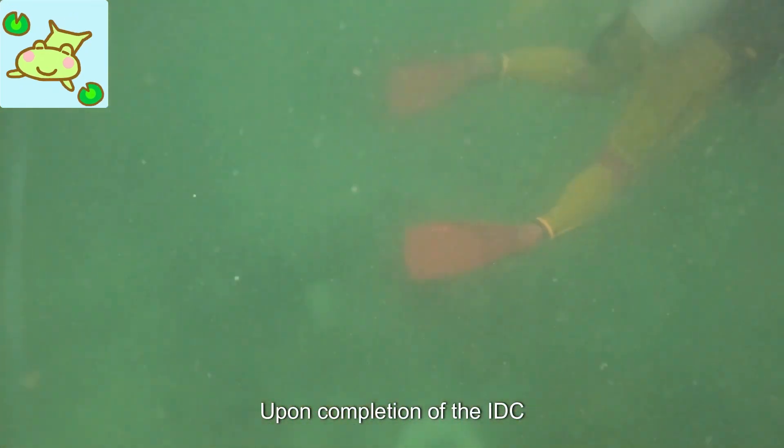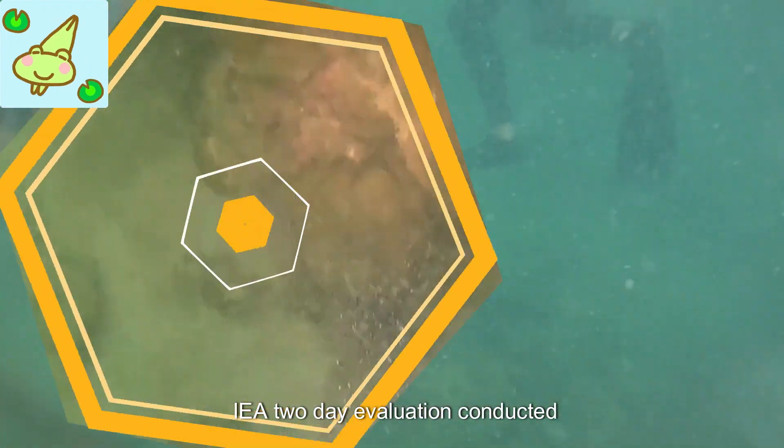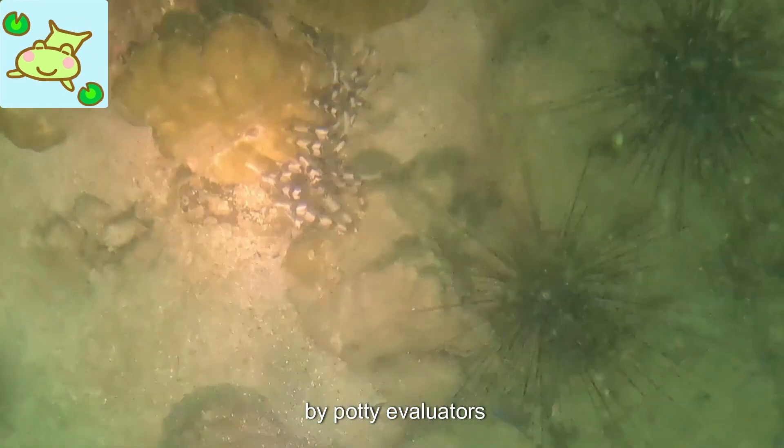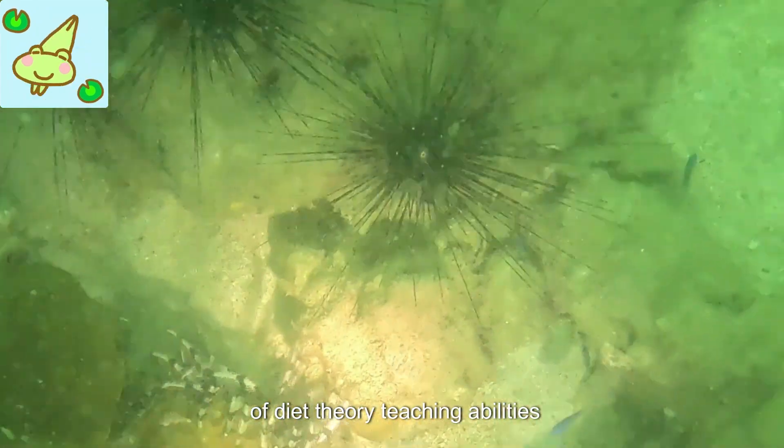Upon completion of the IDC, you'll take the Instructor Examination — a two-day evaluation conducted by PADI evaluators. This exam assesses your knowledge of dive theory and teaching abilities.